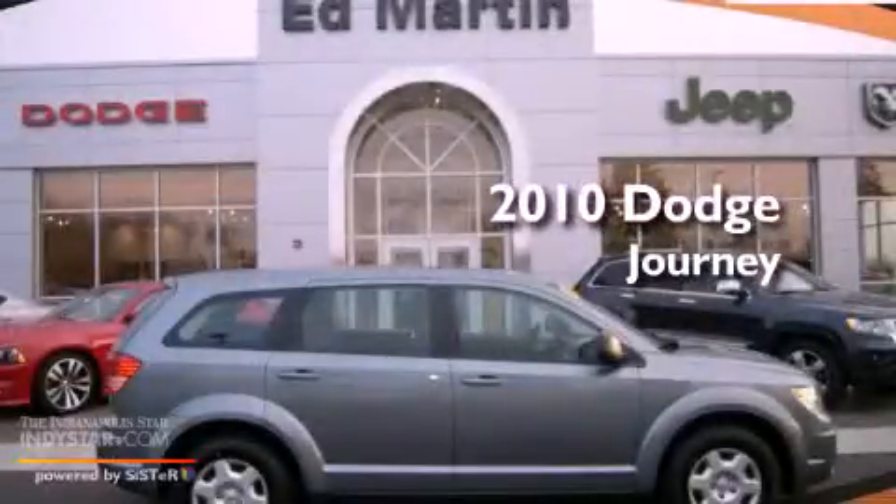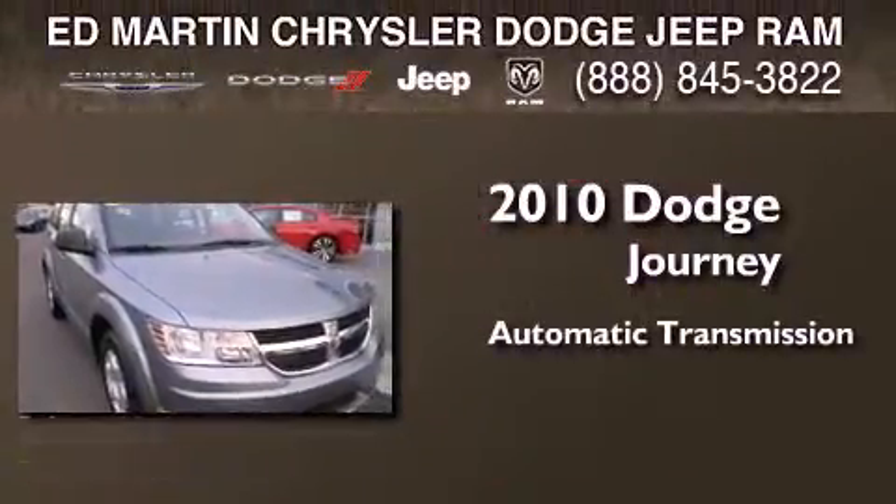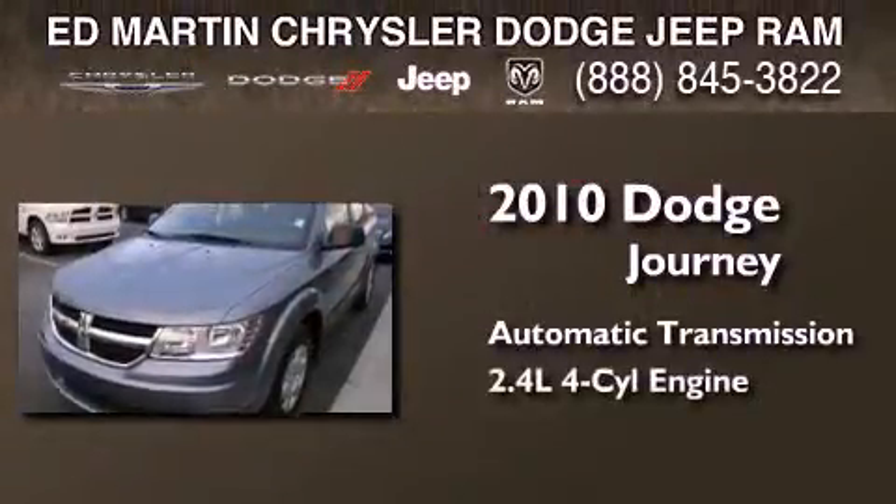This is a certified pre-owned 2010 Dodge Journey. This crossover has an automatic transmission and an inline four-cylinder engine.